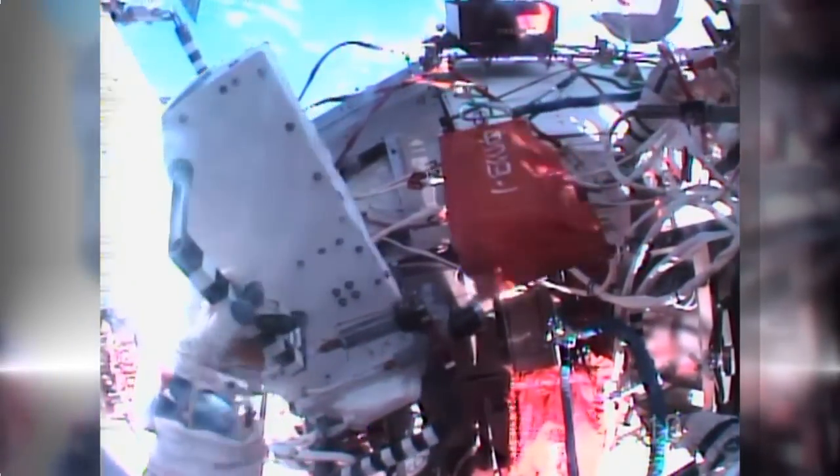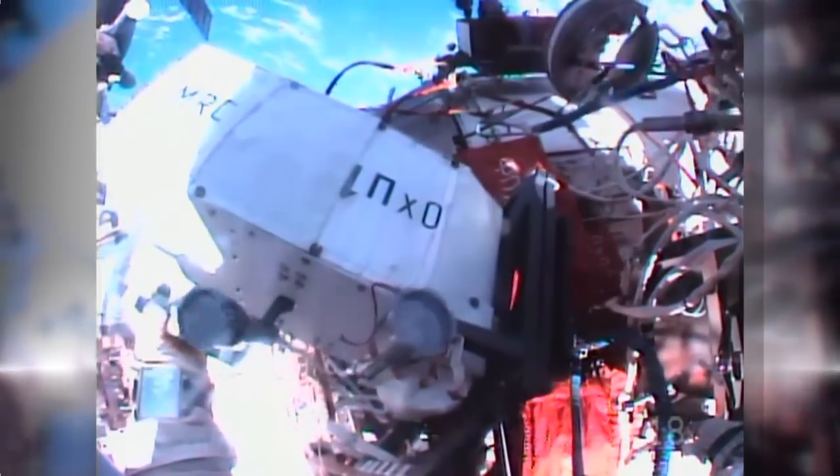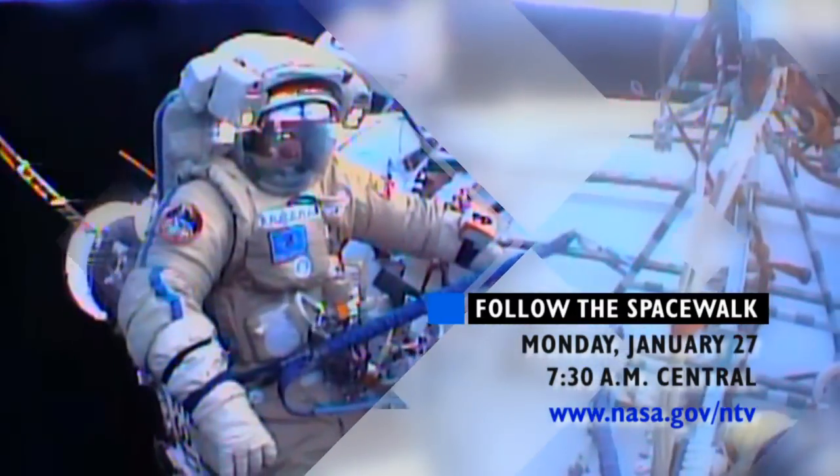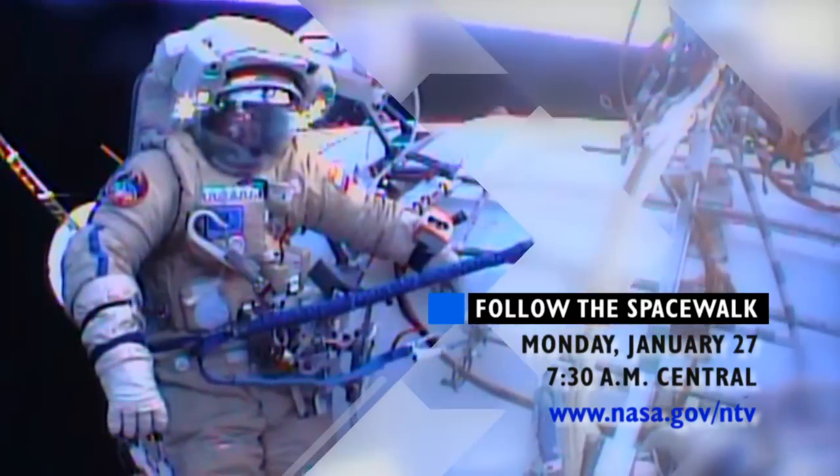The cameras were initially installed during a spacewalk in December, but had to be brought back inside for maintenance. To follow the spacewalk live, log on to nasa.gov/ntv. Coverage will begin at 7:30 a.m. Central on Monday.